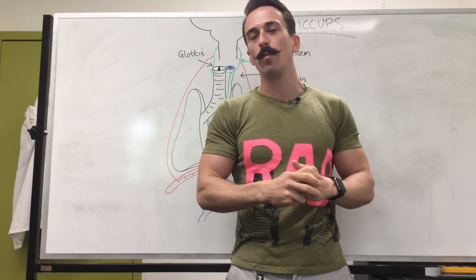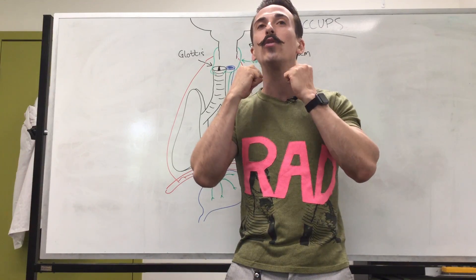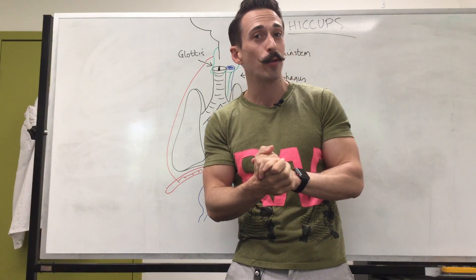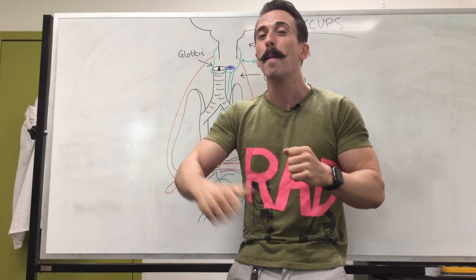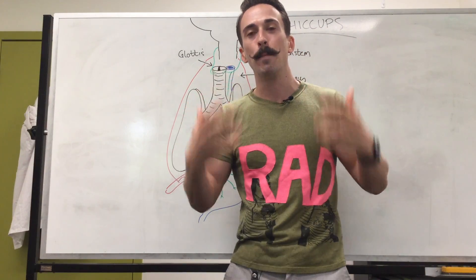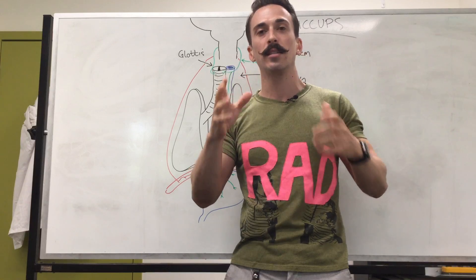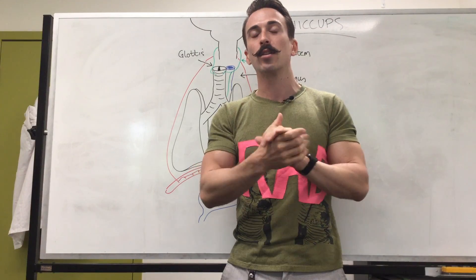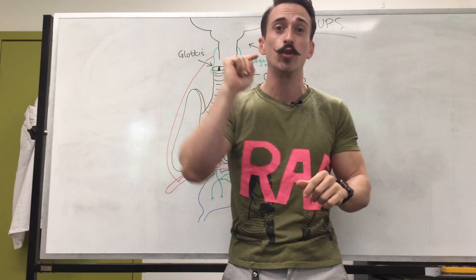One way is the Valsalva maneuver, where you try to forcefully push air out of your airways but you close your glottis so air can't come out — think about tensing everything up like when you're in the bathroom but not letting any air escape. There's another one called the carotid sinus massage. The carotid artery sends blood to your brain, and massage of the carotid sinus tends to stimulate outward flow of the vagus. However, I do not recommend this, because massaging the carotid sinus may dislodge blocked-up plaques, which can result in stroke.